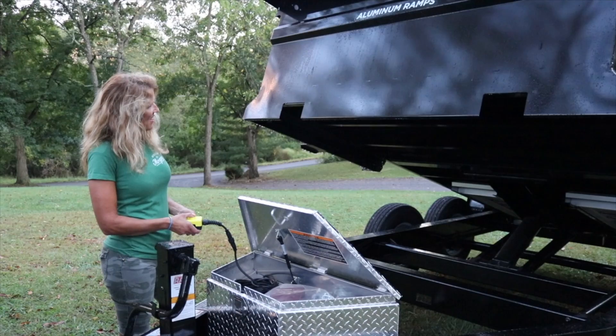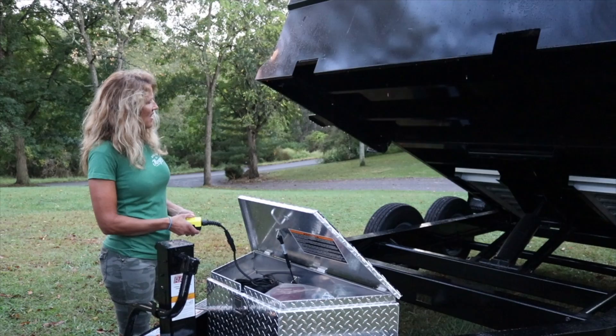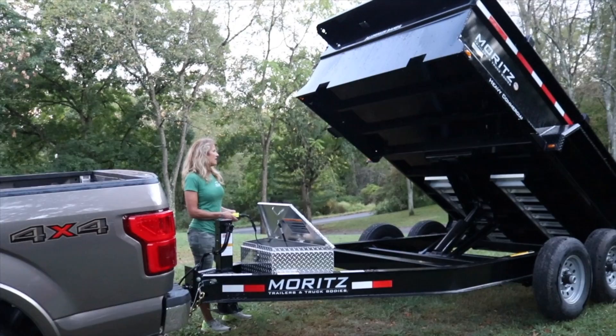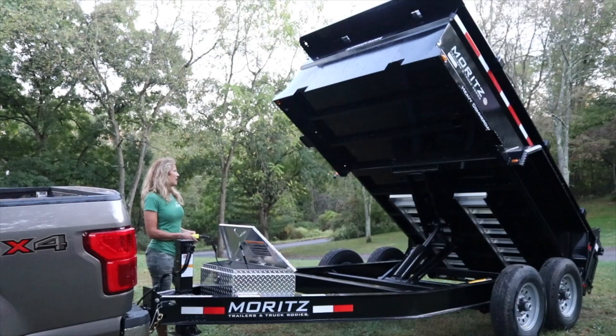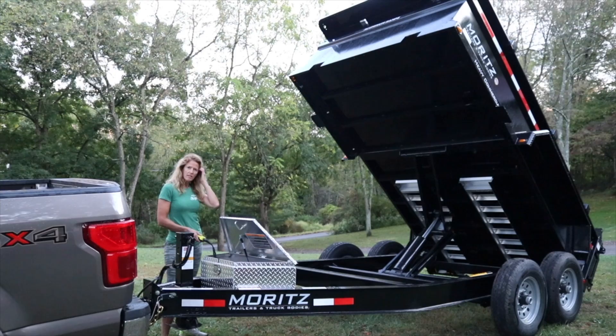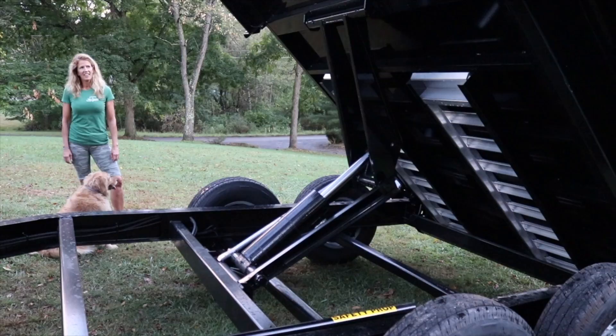It's power up and down — goes way up too. I've seen other dump trailers that are a lot lower to the ground, and what happens is you can't get them up very high. There are also grease fittings on everything underneath. It really lifts way up — firewood, anything won't be a problem at all.